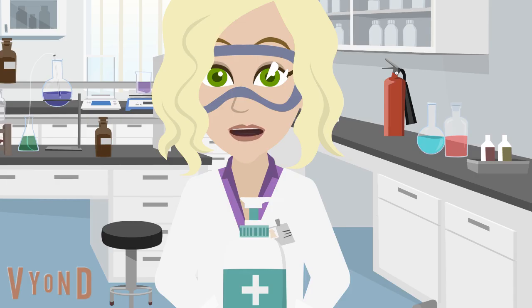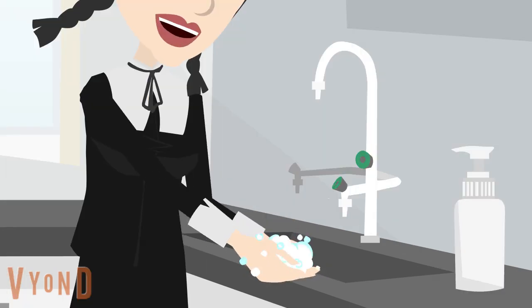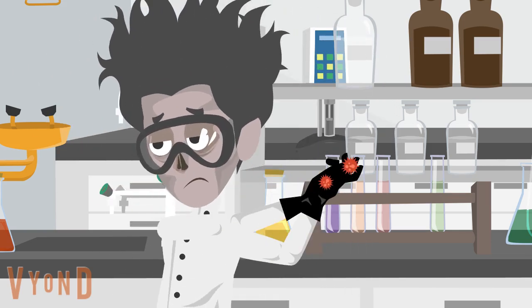Practice good hygiene. Wash your hands thoroughly with soap and water after handling chemicals, biological specimens, or any lab equipment. Avoid touching your face, eyes, or mouth while working in the lab.